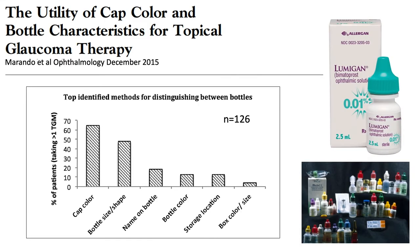One study we did at the University of Colorado was a simple questionnaire of 126 patients. We asked them how they identified their bottle if they were on more than one medication. The answers were things we could have predicted from clinical practice. The number one method used was cap color. Other factors included bottle size and shape, name on the bottle, bottle color itself, storage location, and box color and size.